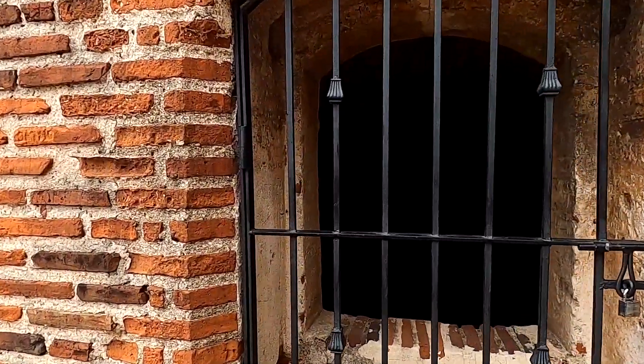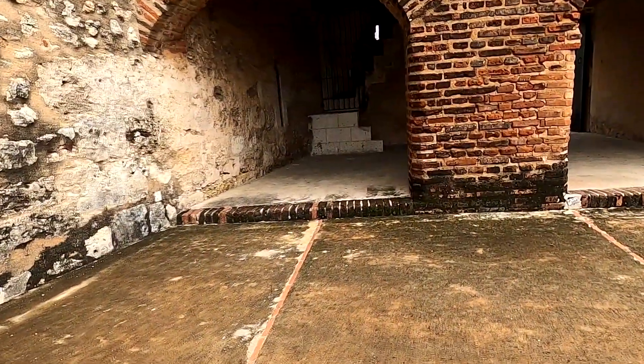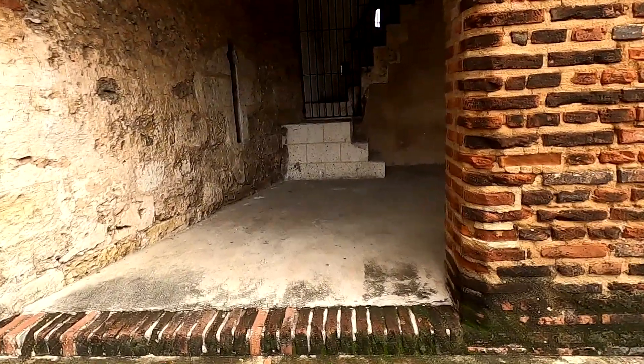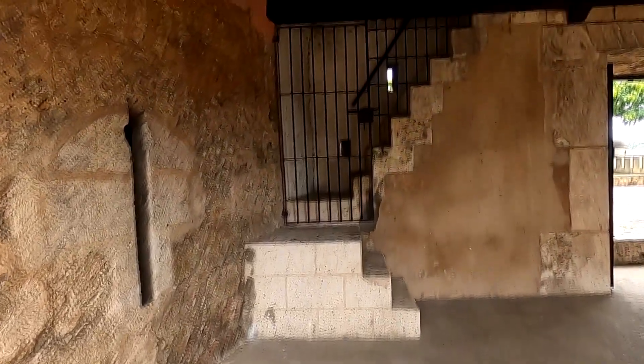Looks like a good place for me, doesn't it? Yes, there are times you definitely should have ended up in one of those. Interestingly enough, they say that the famous explorer Christopher Columbus spent some time in here. And even the founding father of the Dominican Republic, Juan Pablo Duarte, was jailed in this place by his political opponents.